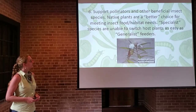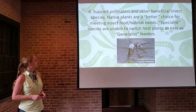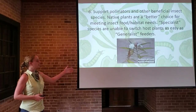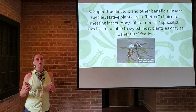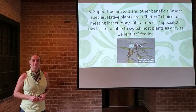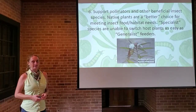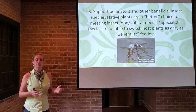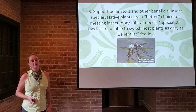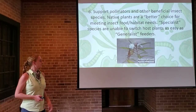Native plants support pollinators and other beneficial insect species. They are considered a better choice for meeting insect food and habitat needs because there are many specialist species within the insect world. Monarch butterflies are perhaps the most famous example — their larvae only eat the milkweed plant, making them a specialist. You couldn't move those caterpillars onto a boxwood hedge and they would not make it. A generalist species of insect, by contrast, is able to host on a multitude of species. Native plants fill these needs for a lot of specialists, such as the monarchs.